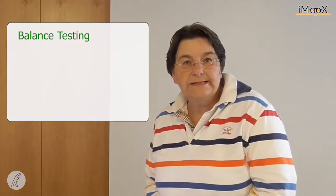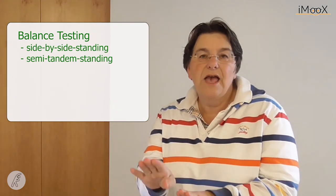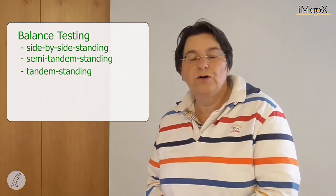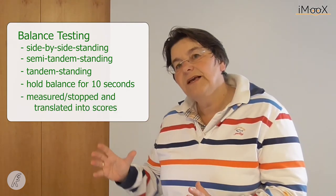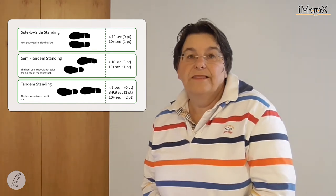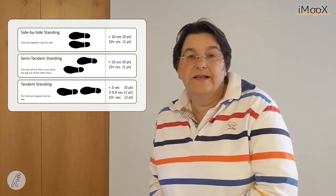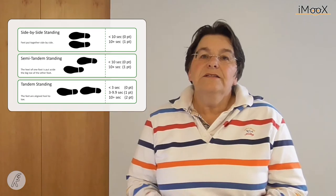One component is balance testing with different foot positions: side-by-side standing, semi-tandem standing, and tandem standing. Each position should be held for 10 seconds, and the time is recorded and translated into scores. If you cannot hold your balance for 10 seconds in the side-by-side position, you receive a score of zero, indicating very low balance and probable immobility. If you successfully progress through all stages to tandem standing for 10 seconds, you receive a score of four. The total score for the balance testing component is four points.